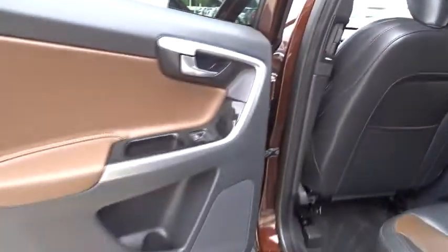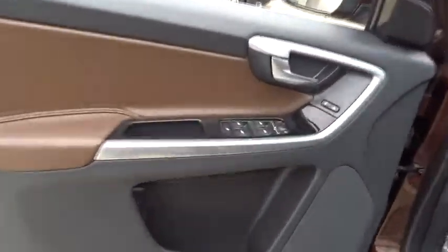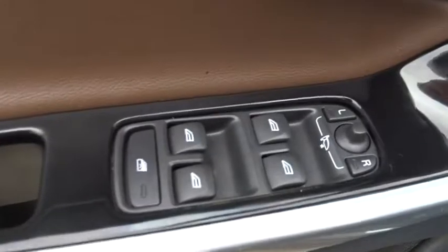Keyless entry, stability control, navigation system, power passenger seat, steering wheel audio controls, traction control, all-wheel drive, anti-lock braking system, Bluetooth, leather-wrapped steering wheel.